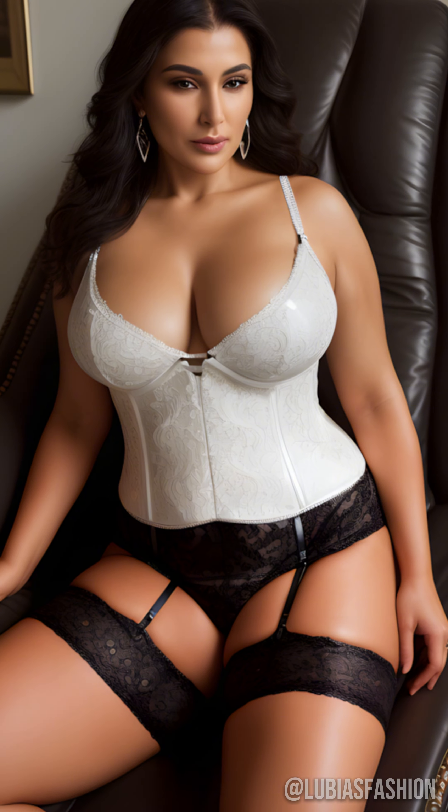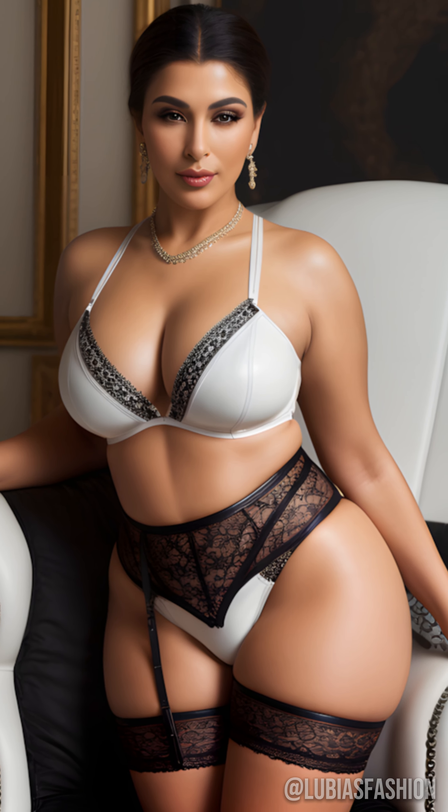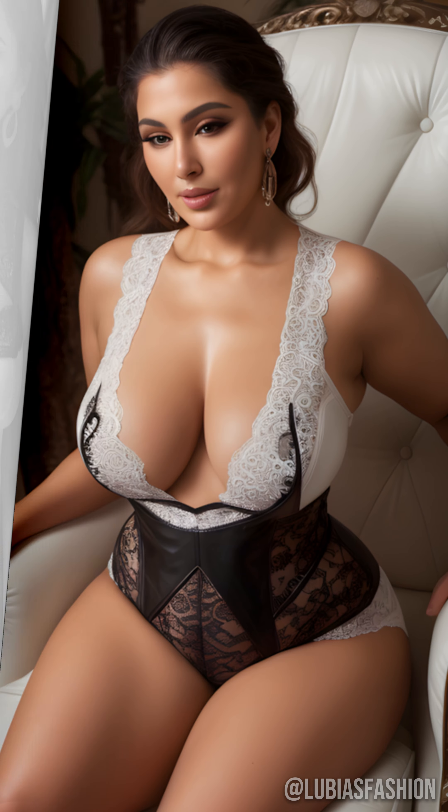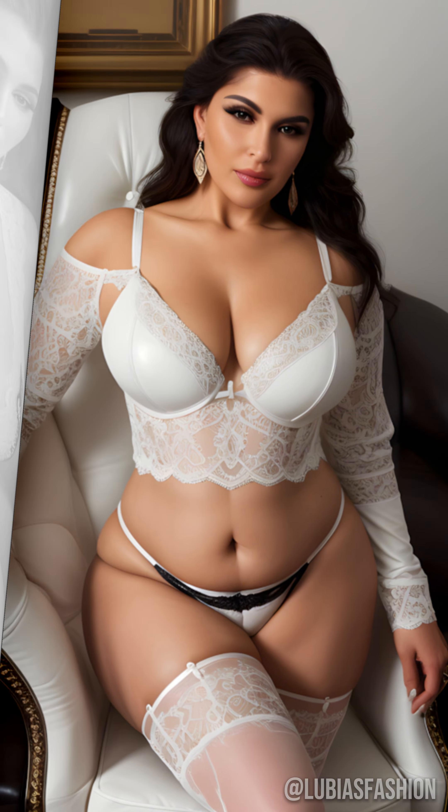For those who prefer more structured outfits, the latex pencil skirt is a must-have. Paired with a well-tailored blazer, it brings a modern touch to a classic outfit. It's ideal for a chic outing or a professional meeting.